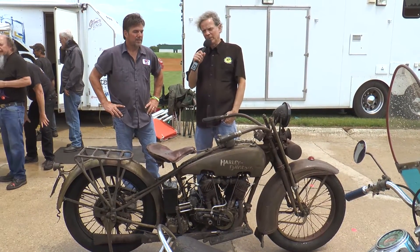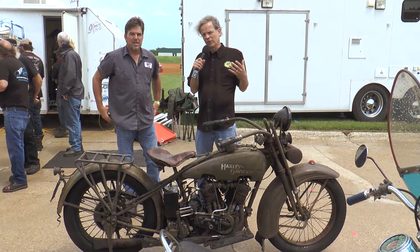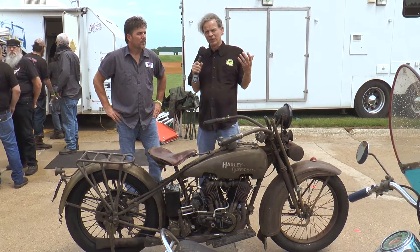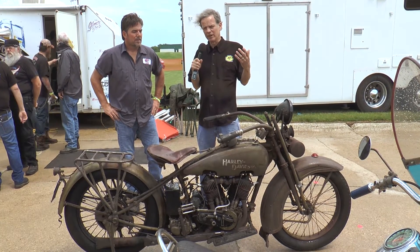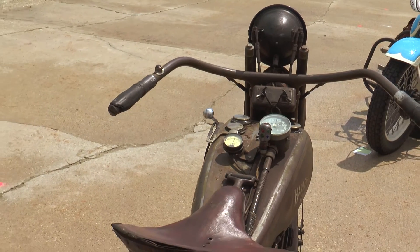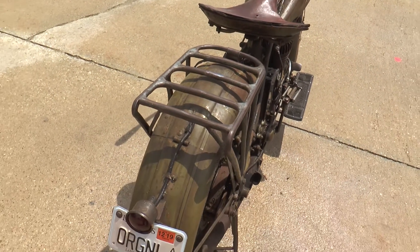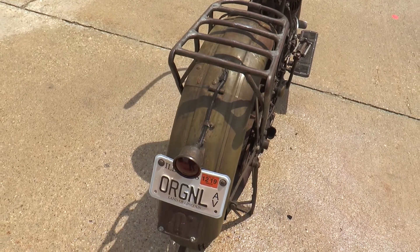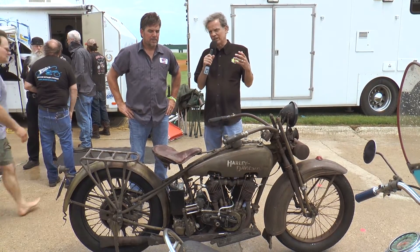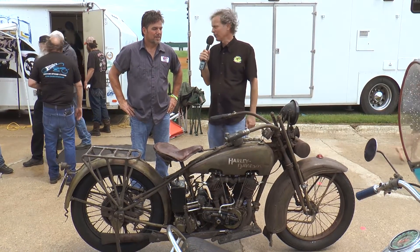The National Motorcycle Museum, more than anything, we endorse original condition bikes — machines that have been preserved 75, 80, 100 years. Never repainted. Maybe the rubber parts are replaced — foot pads, tires, of course. But some machines make it through. And we're looking at a 1926 Harley-Davidson JD, almost 90 years old, and it's still got the original paint on it.